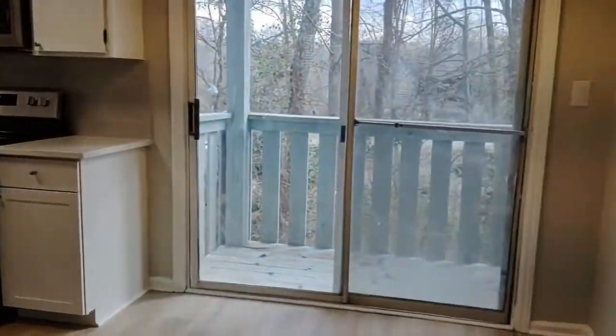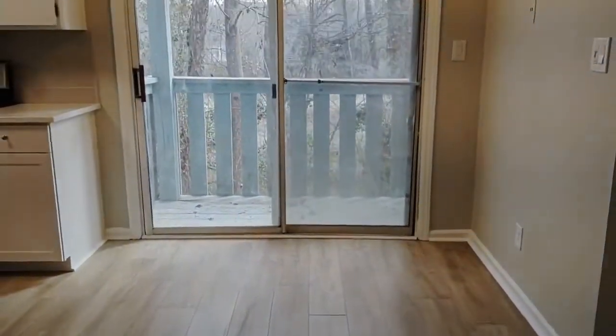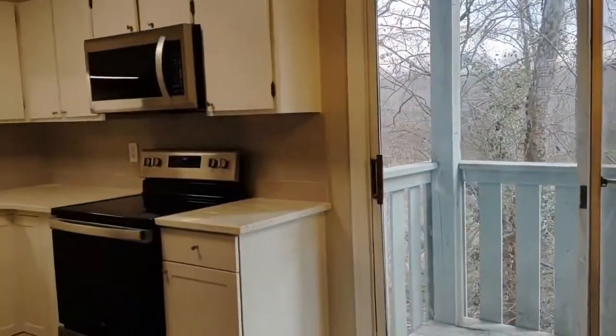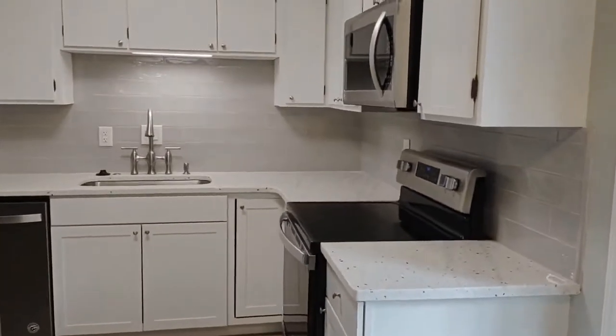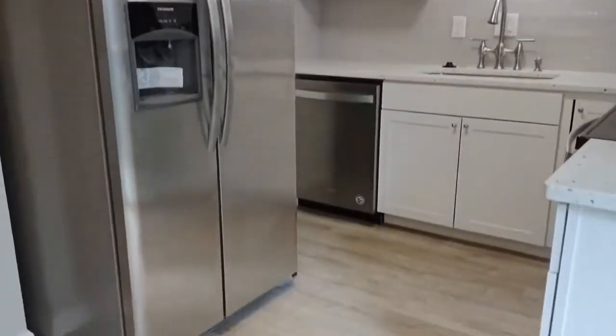Straight ahead is our breakfast nook area with an exit out to a deck. The kitchen comes complete with granite countertops, matching brand new appliances, and the same laminate flooring.